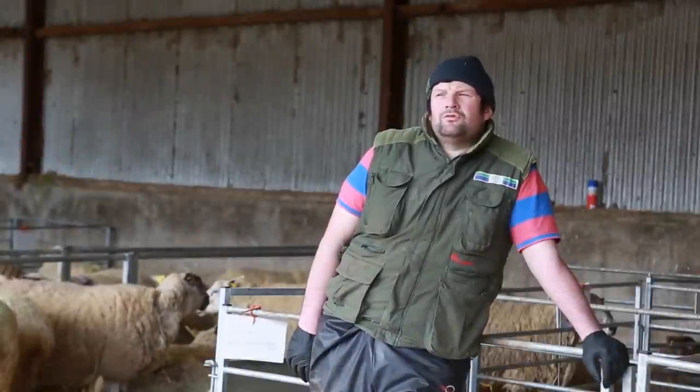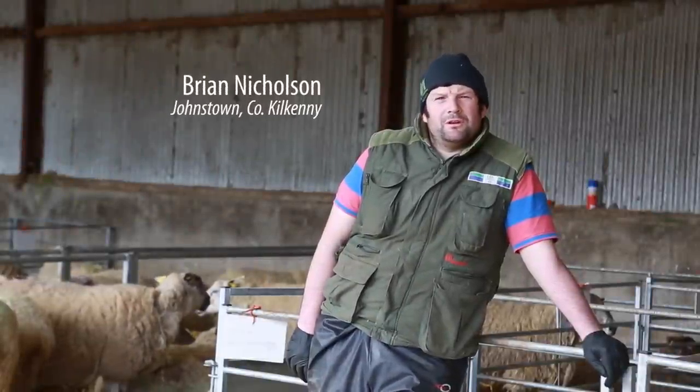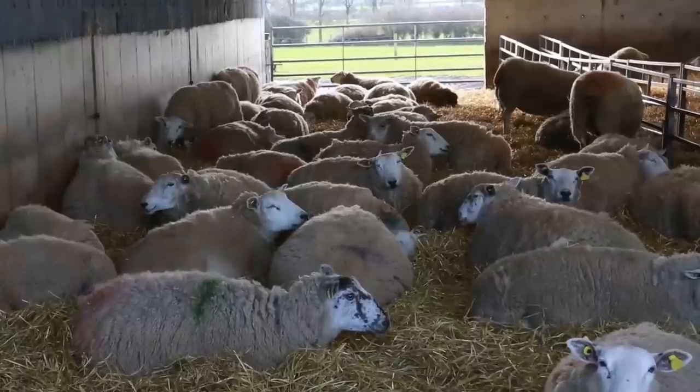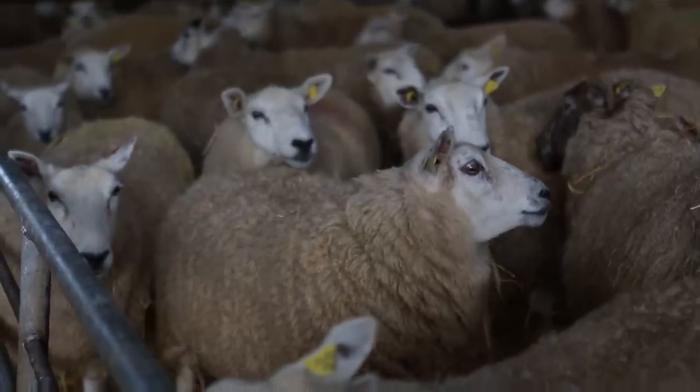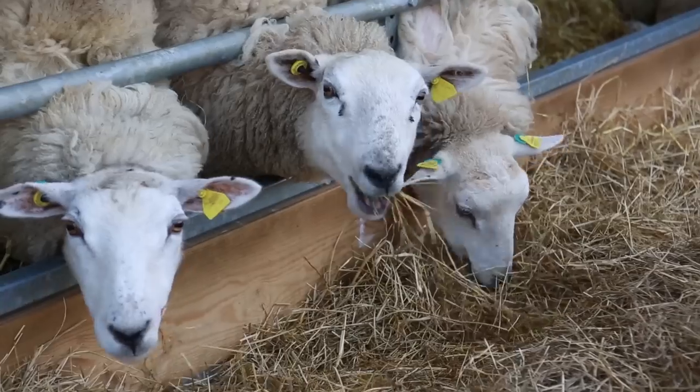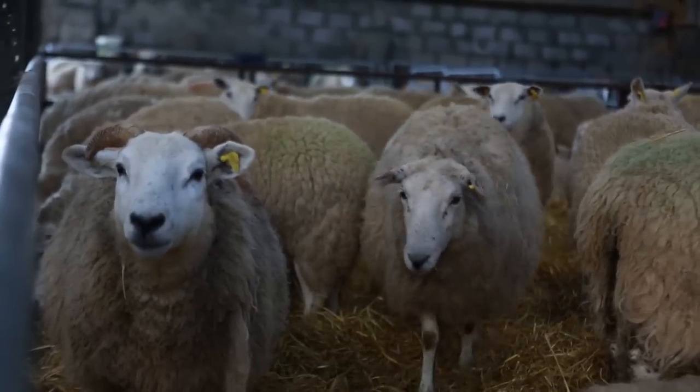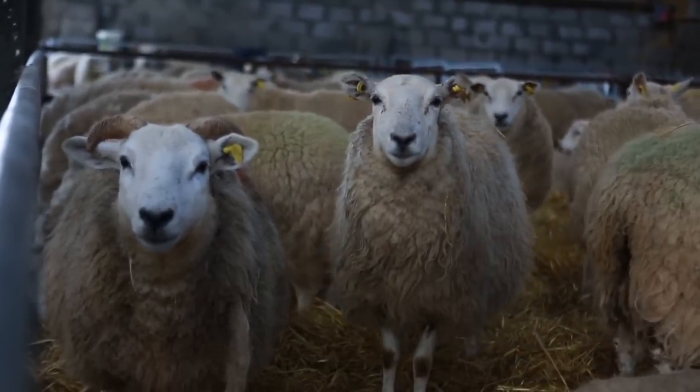I have just over 1,000 ewes lambed down here on the farm this year — just under 300 ewe lambs and the remainder are mature ewes. Depending on the flock, up to 1,200 ewes hopefully next year, and I'll see how we get on from there.